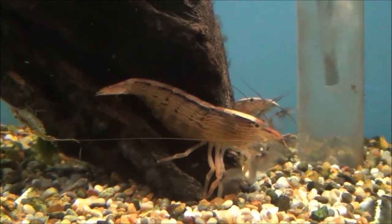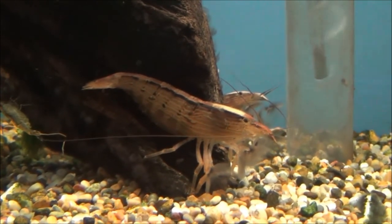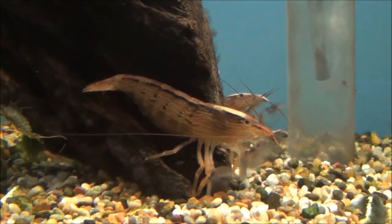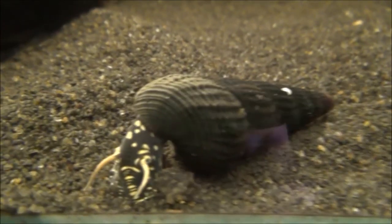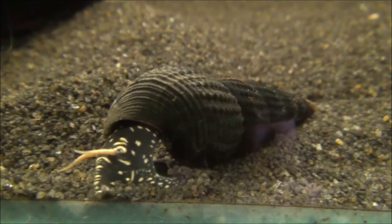We've got these down as medium armoured shrimp, £8.99 or 2 for £16, but to be honest they're probably the size of large ones. This is a yellow spot rabbit snail and they are £5.99 each.